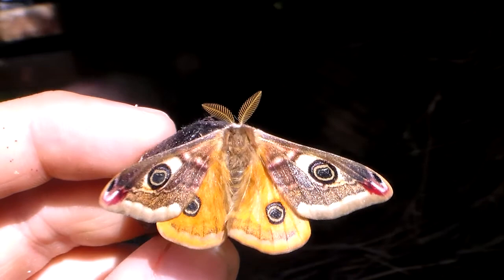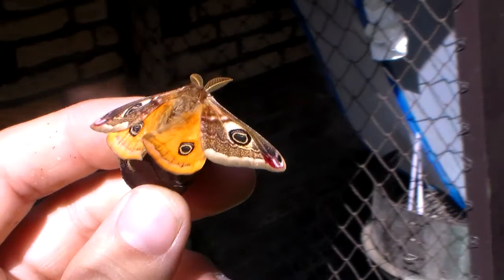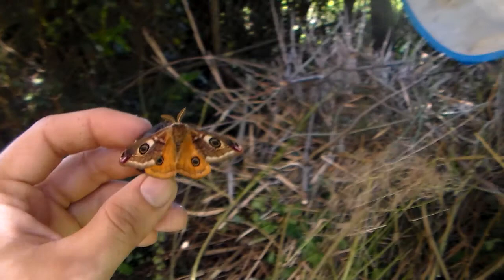Hello everybody. Since most of my viewers are from America or Europe, I think most of you are already familiar with this moth that I'm holding here.